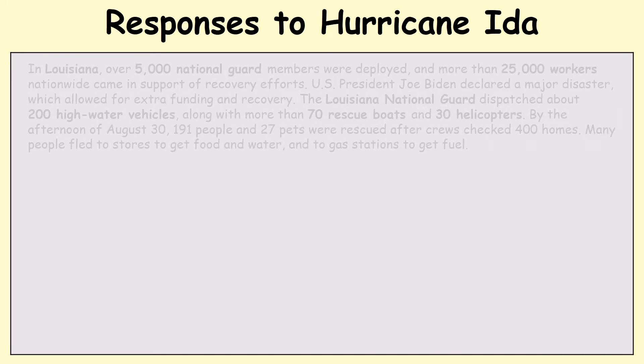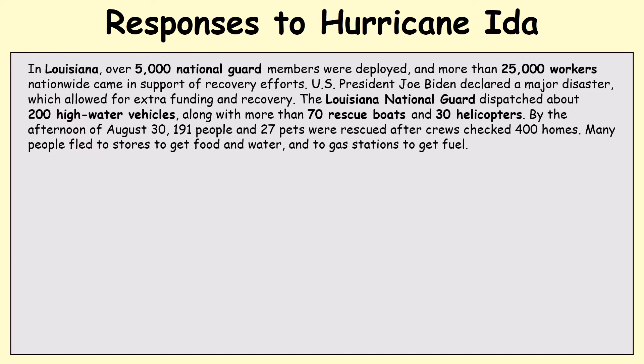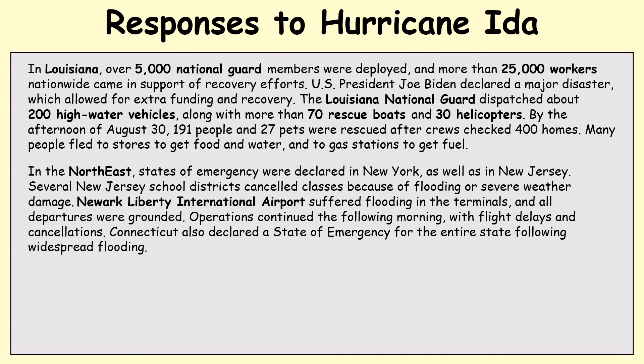The government and aid agencies put in many responses to Hurricane Ida. National Guard members were deployed to help with recovery efforts. Joe Biden declared a major disaster, which allowed for extra funding. High water vehicles, 70 rescue boats, and 30 rescue helicopters were sent to help and rescue people trapped in flooded homes. In the northeast, states of emergency were declared in New York and New Jersey, classes were cancelled in schools, and Newark Liberty International Airport was closed due to flooding.